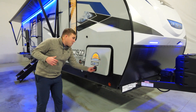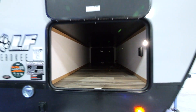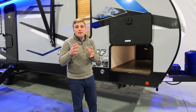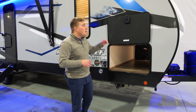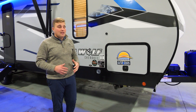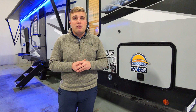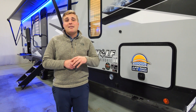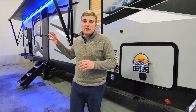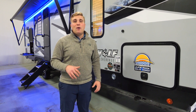Reaching over to the side, you'll notice your massive outdoor pass-through storage with a motion sensor light, so if you get to the campsite and it's dark, it'll be easy to see when taking stuff in and out. It's a slam-latch door — closes easy and it's awesome. They also have the Juice Pack solar power — for 2023 we went to a 100-watt solar panel connected to a 30-amp charge controller with a battery box and voltmeter inside. With that 30-amp charge controller, you can run up to 500 watts of solar panel.